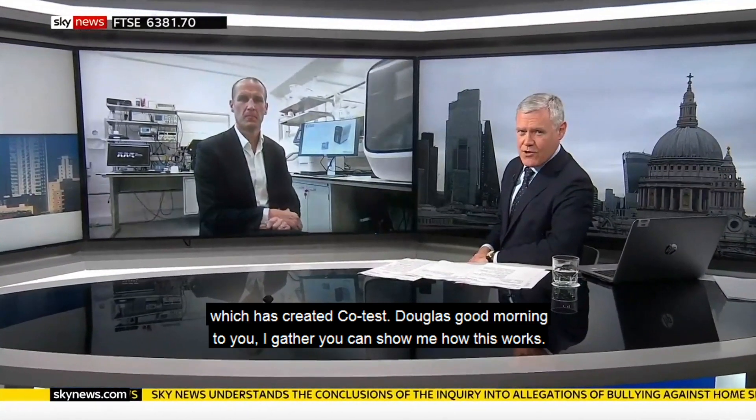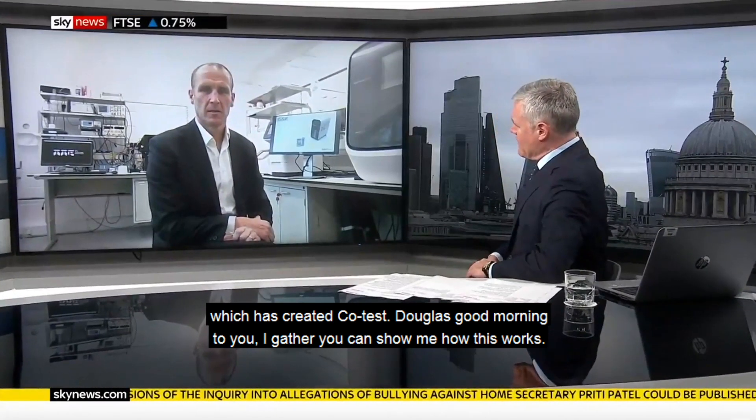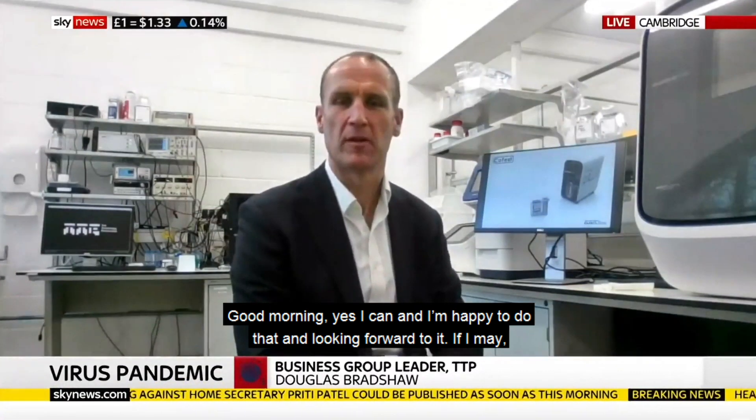Douglas Bradshaw is head of healthcare at the Technology Partnership, which has created Co-Test. Good morning, Douglas. I gather you can show me how this works. Good morning, yes I can. I'm happy to do that, I'm looking forward to it.